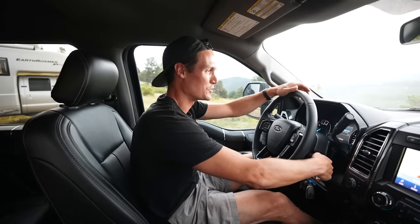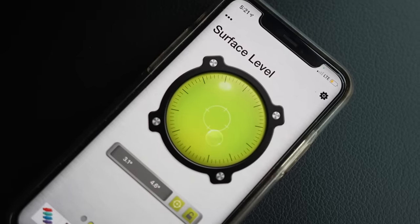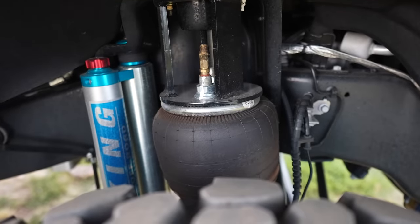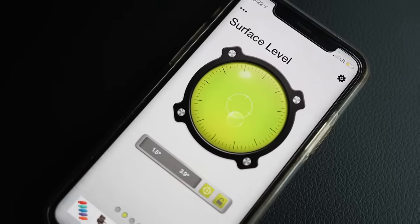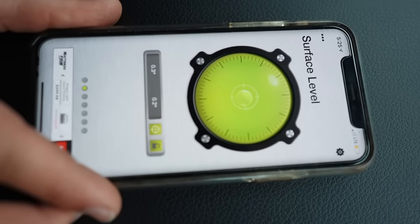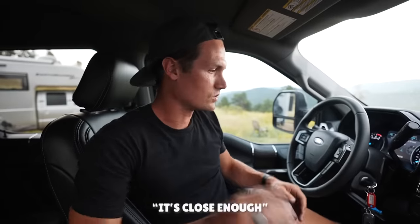One of the coolest features of the Earthroamer is the air suspension system. You download a bubble level app to see whether you're level, and then you can use each of the individual air suspensions to raise and lift each tire until the camper is sitting perfectly level — no need to use leveling blocks.